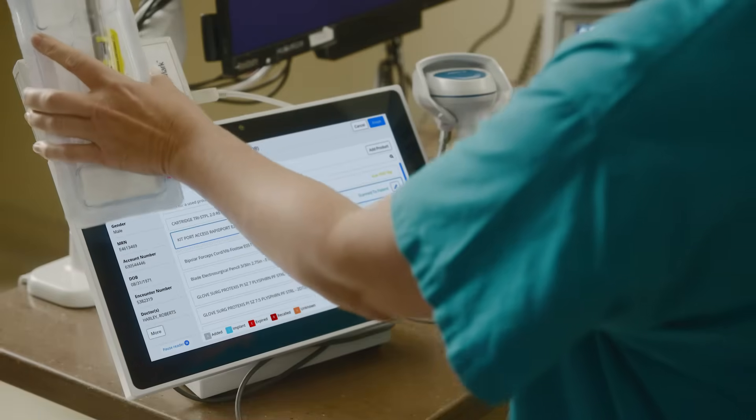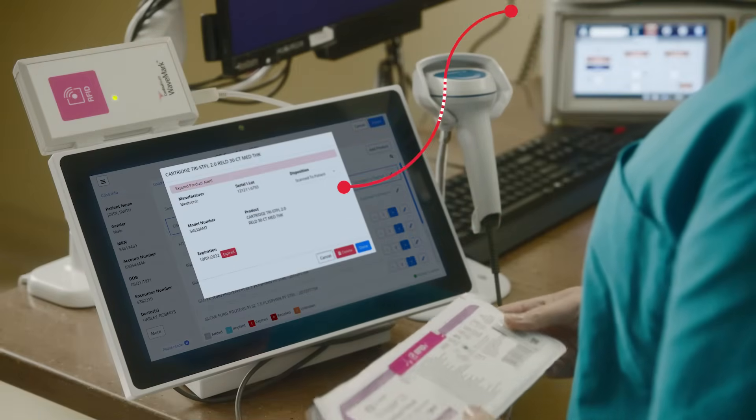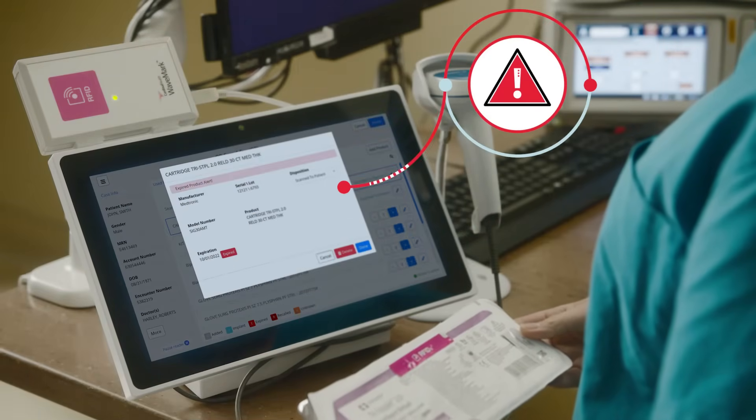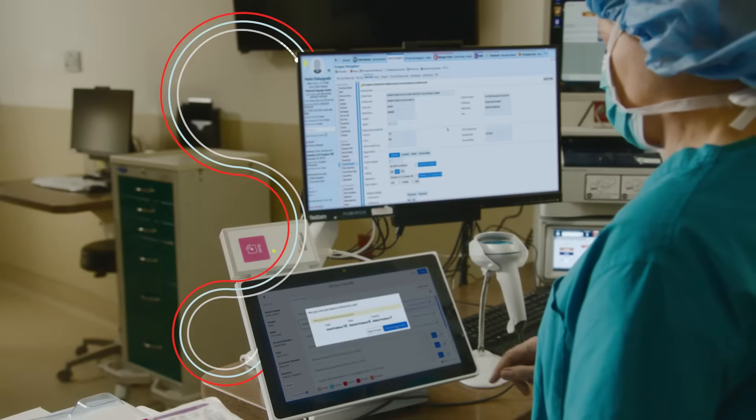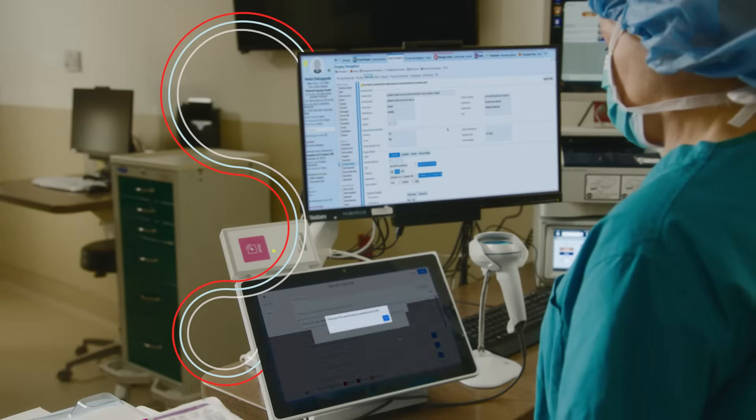We go further to help you increase patient safety by alerting clinicians to expired and recalled products. From there, we link specific product use information back to a patient's electronic medical record.